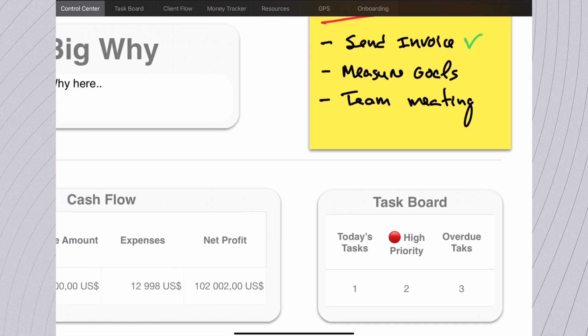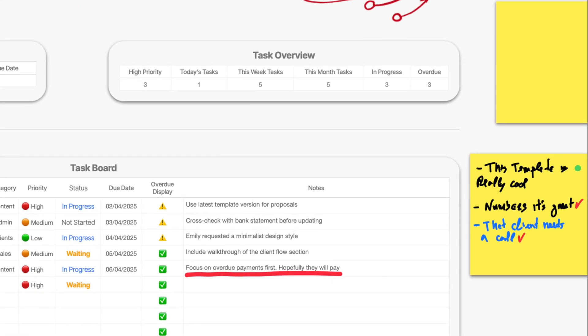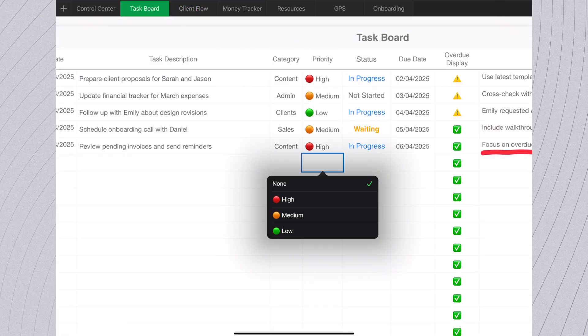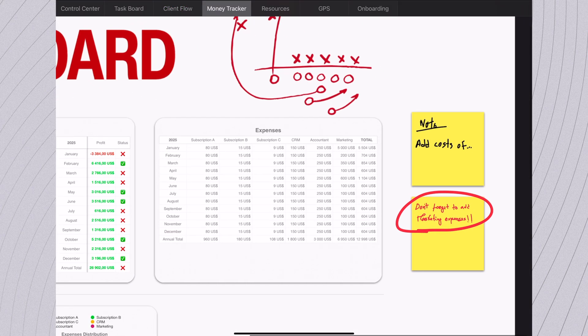What if you could have a great looking app that handles everything you need? Think productivity tracking, client and task management, a clear financial tracker, your business plan — all in one beautiful interface.